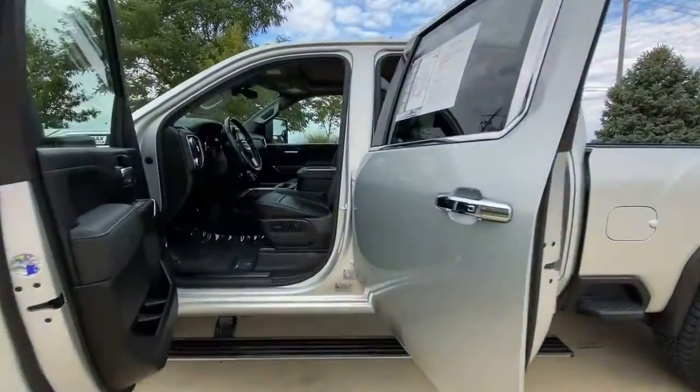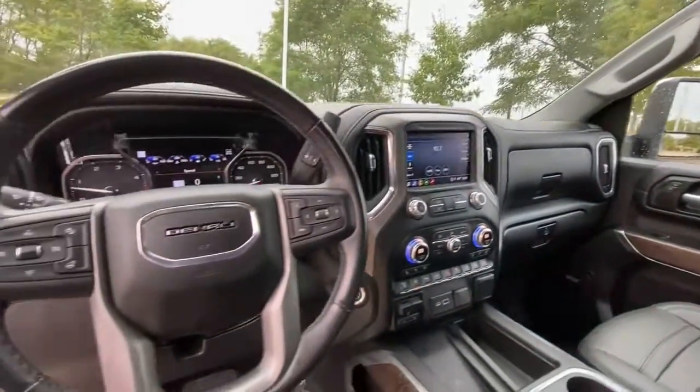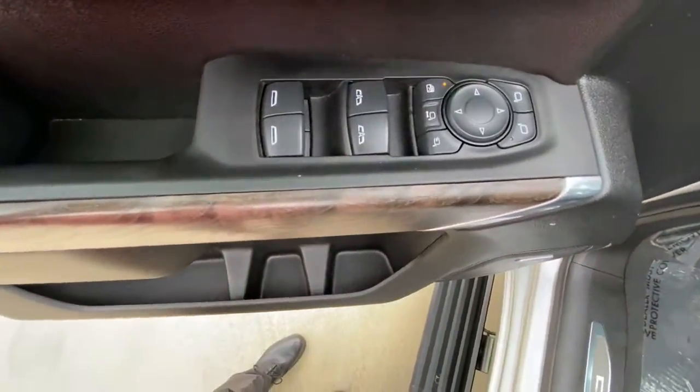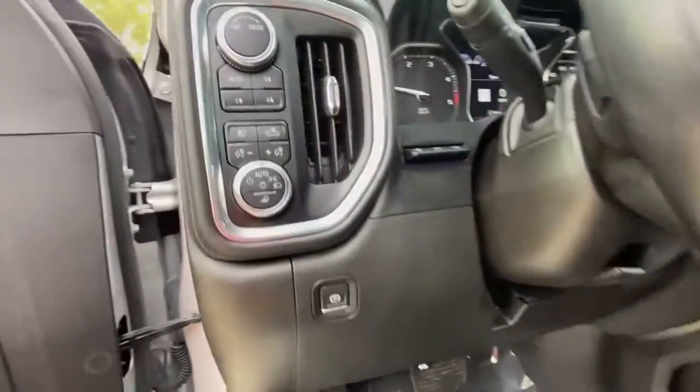These are just some of the great options this vehicle comes with: keyless entry, heated driver's seat, navigation system, fog lamps, backup camera, 4x4, heated mirrors, cooled driver's seat, iPod and MP3 input, and an 8-cylinder engine.